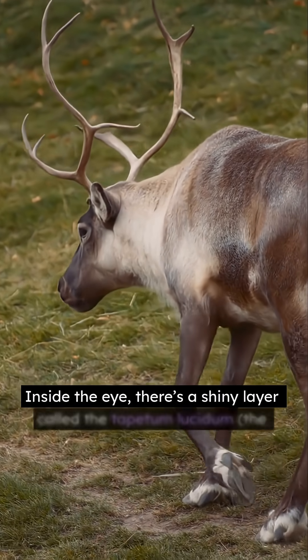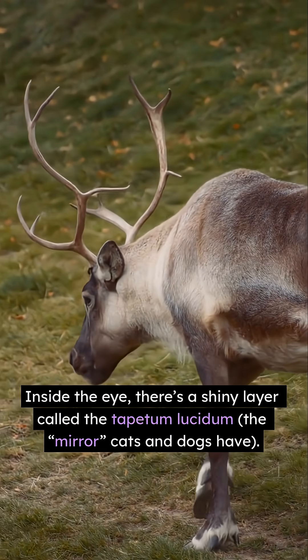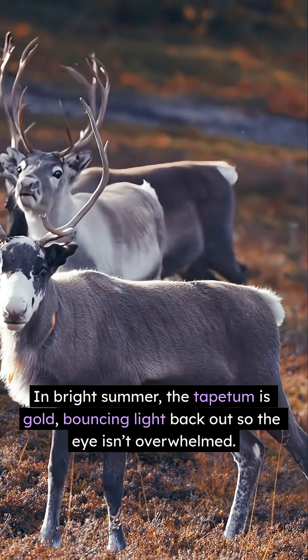Inside the eye, there's a shiny layer called the tapetum lucidum — the mirror cats and dogs have. In bright summer, the tapetum is gold, bouncing light back out so the eye isn't overwhelmed.